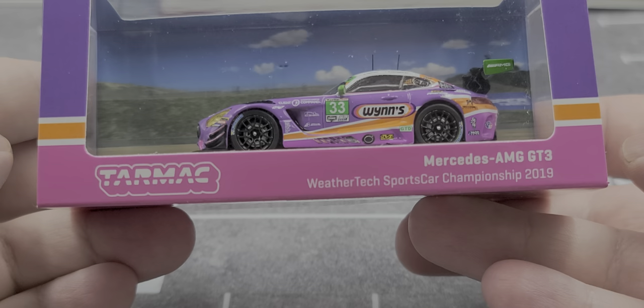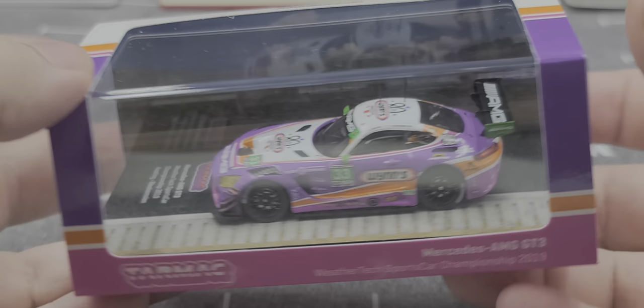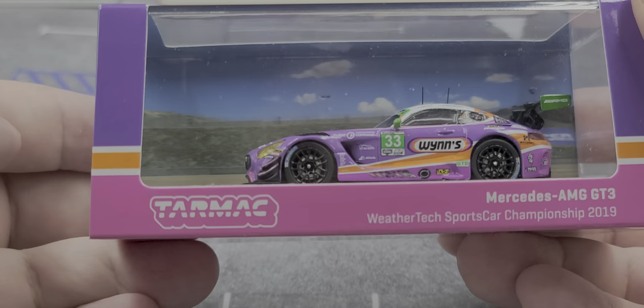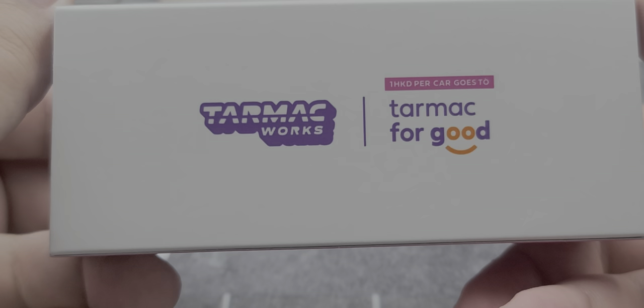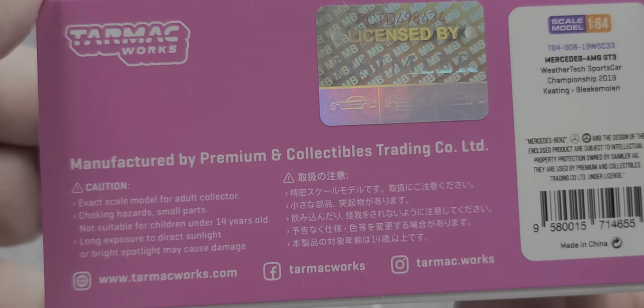We've got Mercedes AMG GT3, WeatherTech Sports Car Championship 2019 on the box. On the top we have Hobby 64. Each end of the box is open so you can see the front and rear of the car. There's a picture of the track in the background of the packaging, and the base is also part of the track. The back of the box features Tarmac Works, and one Hong Kong dollar per car goes to Tarmac for good. On the bottom of the box you've got all your legal information, and this is officially licensed by Daimler.